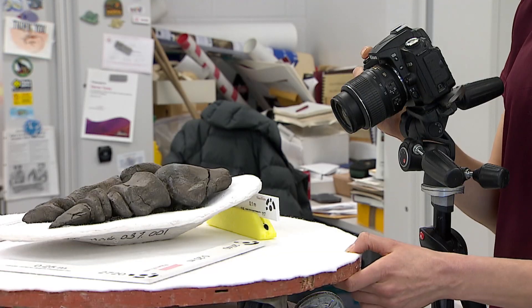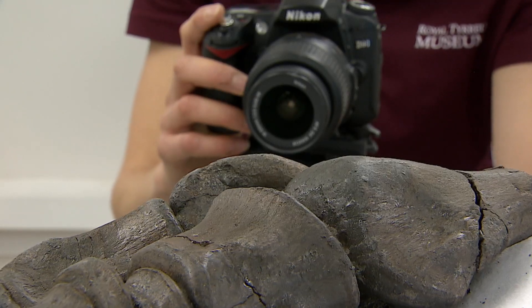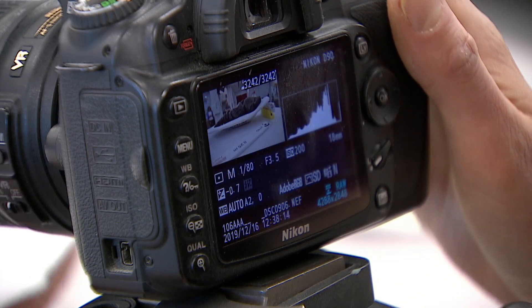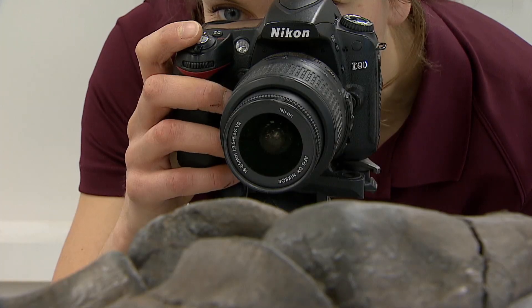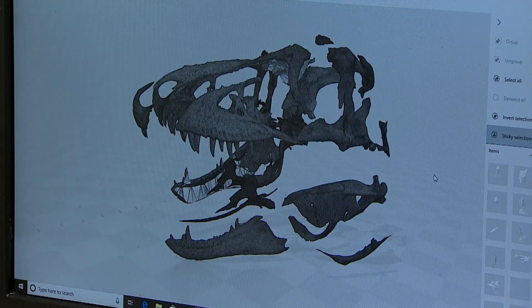These days, Kowalchuk spends a lot of her time behind a lens, building digital blueprints of the museum's discoveries. You just have to take multiple photographs from multiple angles, and then from that you can triangulate them using computer programs, and then that gives you your 3D model.